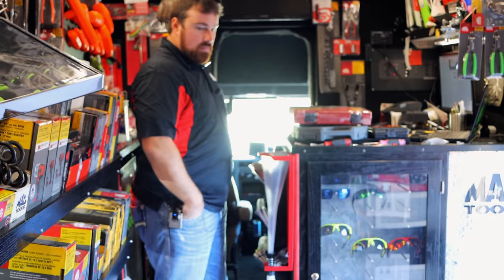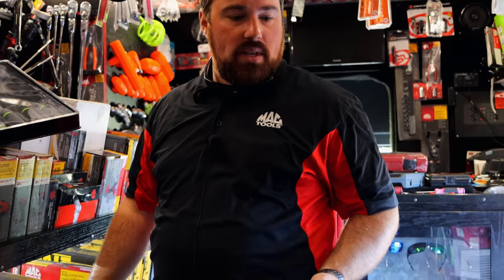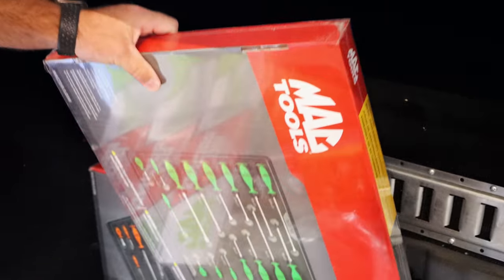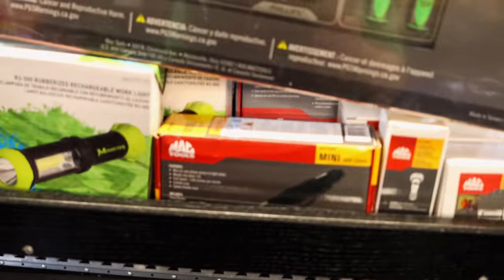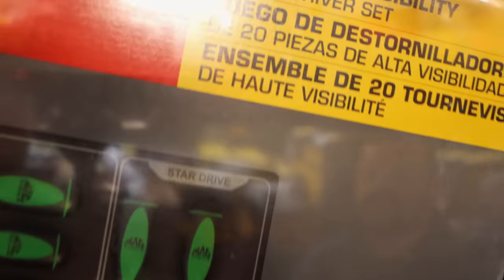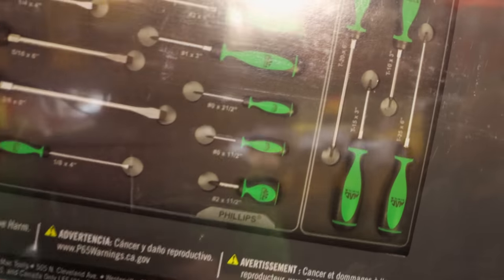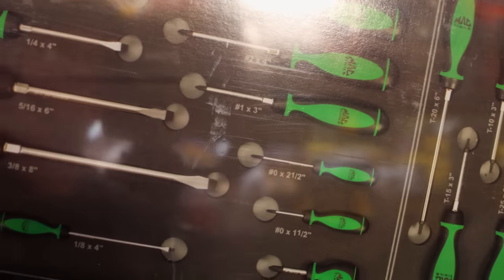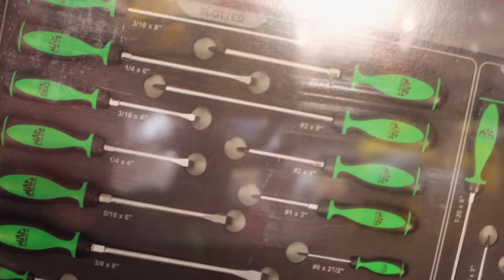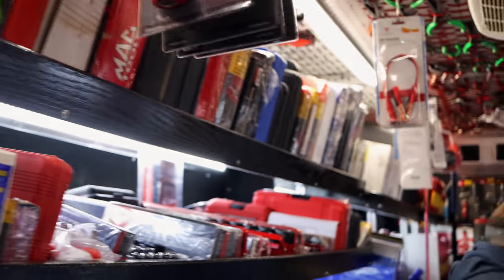If you need any screwdrivers, I've got orange and green — it's a 20-piece screwdriver set right here. Wait till you hear the price: $159. Comes with the trays and all. It's got torques — four torques — and then these 16 screwdrivers. Keep that one in mind, good deal on them if a feller needs a screwdriver set.